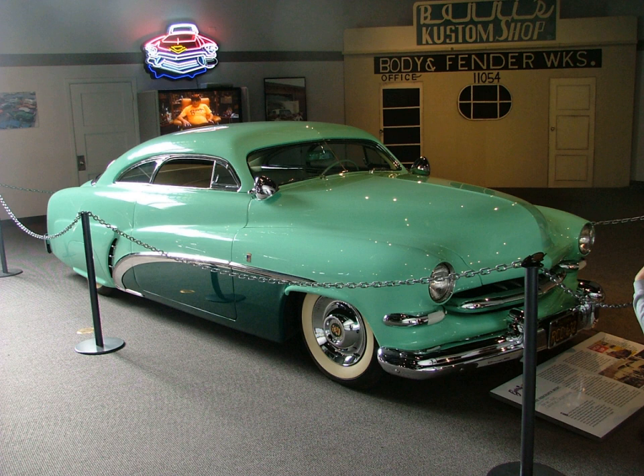Nerf bars — bumper horns. NOS — new old stock; original manufactured part, never installed, often in original packaging. Nosed — hood trim removed. Phaeton — 4-door roadster, also called a Touring. Phantom — body style or trim never built by the original manufacturer, a term also adopted by model kit builders.